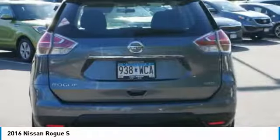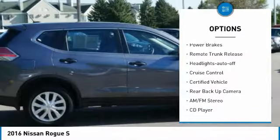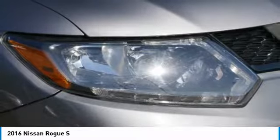Here are some of this vehicle's great options: all-wheel drive, power mirrors, traction control, daytime running lights, remote keyless entry, mirror memory, power brakes, remote trunk release, headlights auto off, and cruise control.